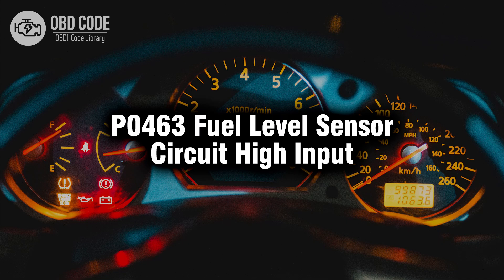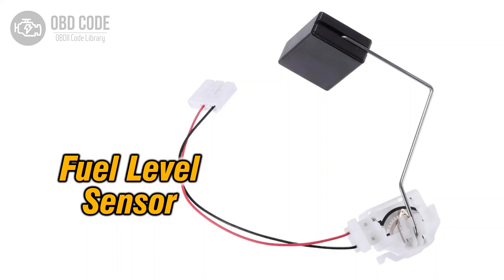Welcome. In this video we will talk about code P0463, its symptoms, causes and possible solutions. The P0463 trouble code indicates a high input signal from the fuel level sensor circuit. This sensor plays a crucial role in accurately measuring the fuel level in the tank and transmitting that data to the vehicle's engine control module.